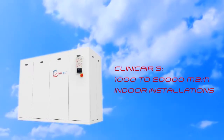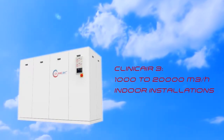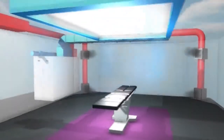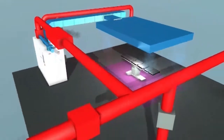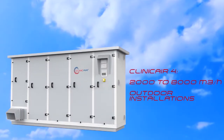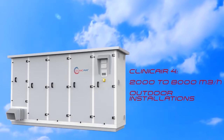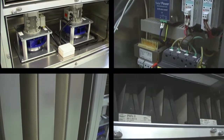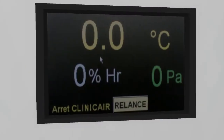Clinicaire 3 meets the requirements of aseptic rooms and has a 1,000 to 20,000 cubic meters per hour air flow. Clinicaire 4 is a compact air handling unit which integrates all the components that are necessary for air treatment, temperature and hygrometry control.